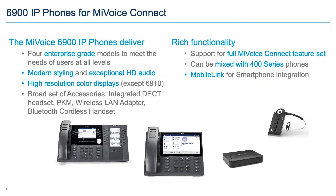The 6900 phones support the full MyVoiceConnect feature set and can be deployed in mixed environments with 400 series phones. One cool feature is Mobile Link, which allows integration with your smartphone — transferring audio from the smartphone to the desk phone and integrating the directory. You essentially use your desk phone with all its audio capabilities as a souped-up headset for your mobile phone.